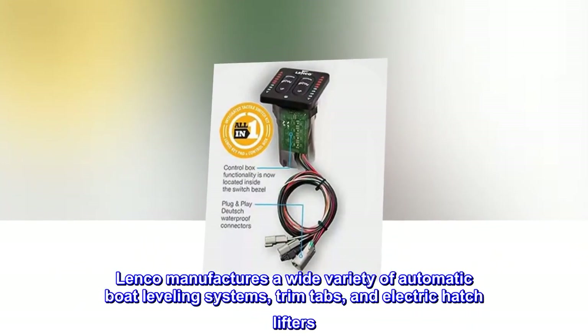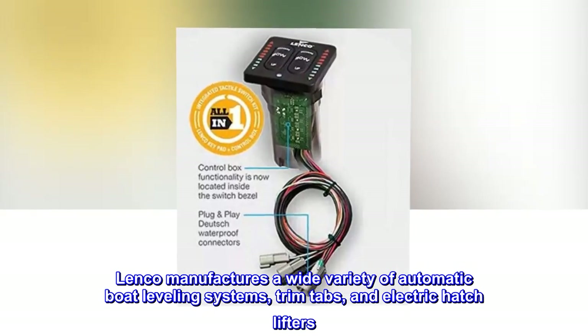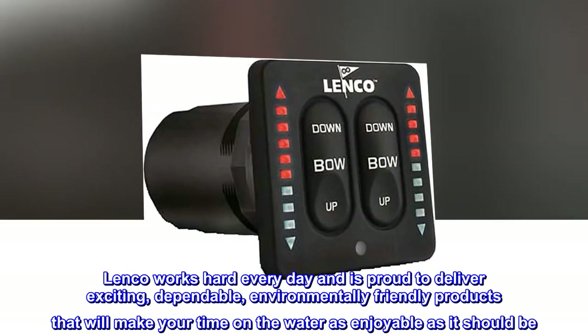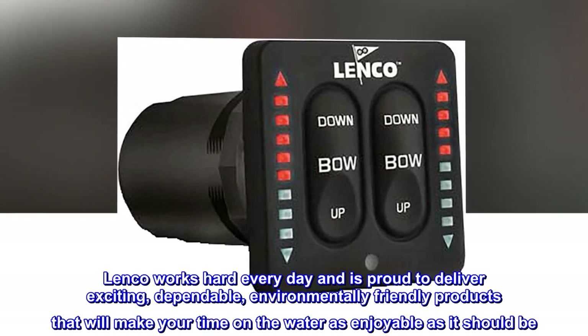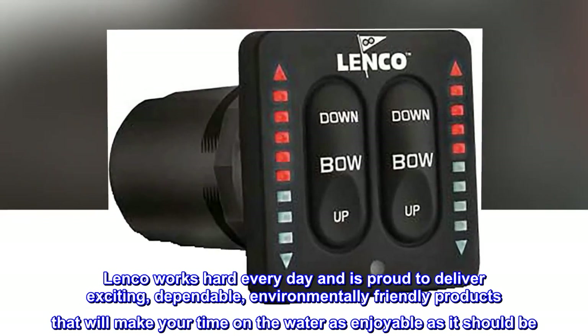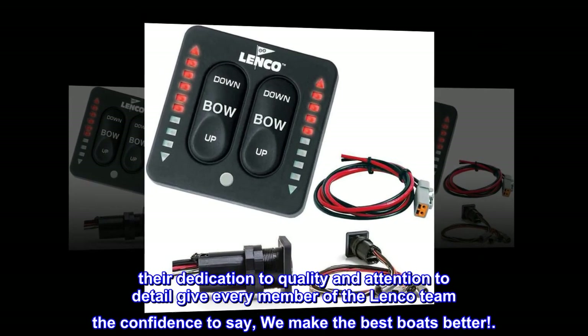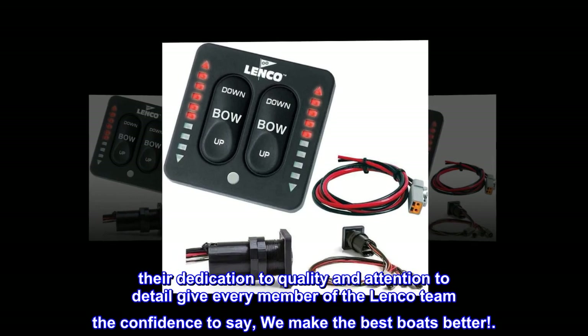Lenko manufactures a wide variety of automatic boat leveling systems, trim tabs, and electric hatch lifters. Lenko works hard every day and is proud to deliver exciting, dependable, environmentally friendly products that will make your time on the water as enjoyable as it should be. Their dedication to quality and attention to detail give every member of the Lenko team the confidence to say: we make the best boats better.